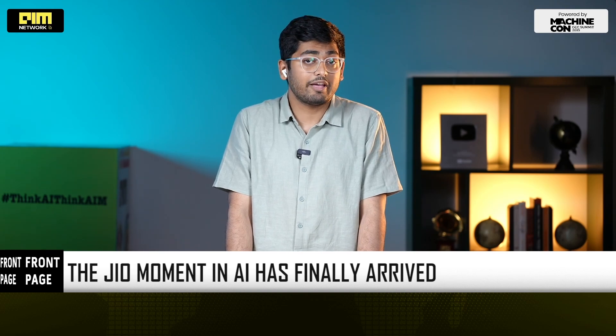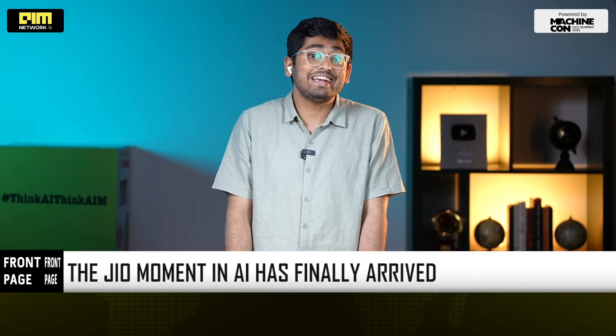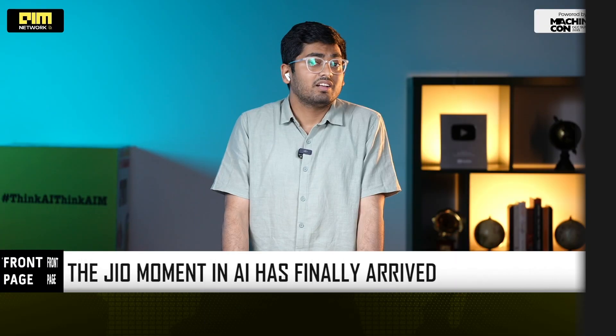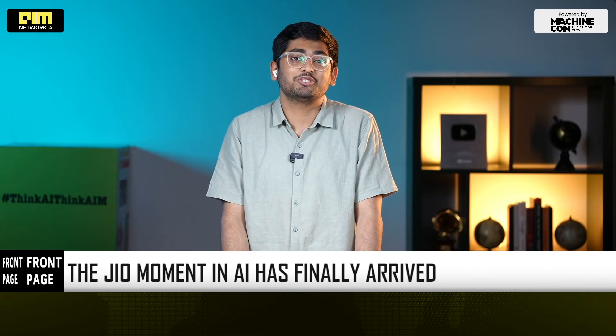Google will give Gemini 2.5 Pro worth 35,000 rupees free for 18 months for Jio Unlimited 5G users. The Jio moment in AI has finally arrived, and at this time, Google is the one lighting the fuse.